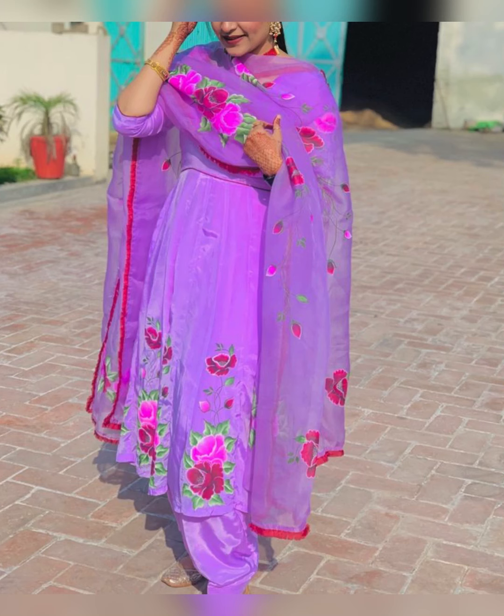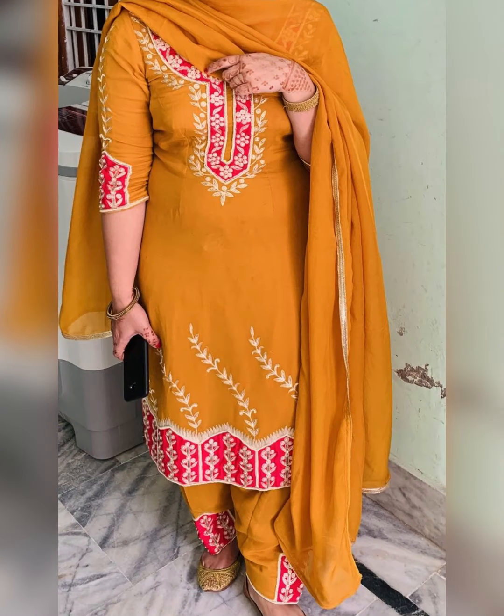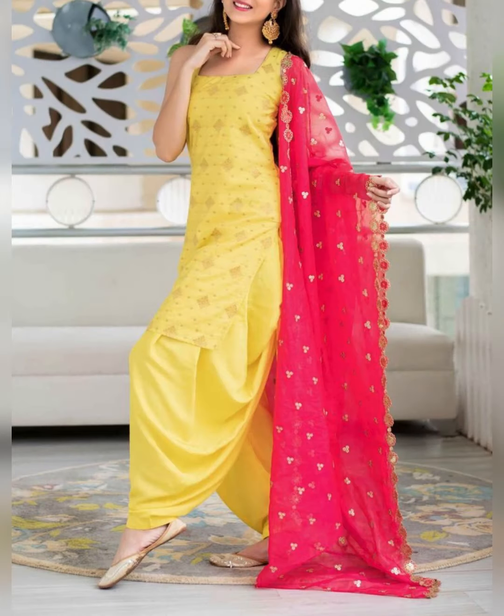So choose wisely. If you want to buy a Punjabi suit for a special occasion, you can choose chiffon, georgette, crepe, or chanderi fabric.